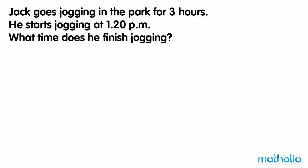Jack goes jogging in the park for 3 hours. He starts jogging at 1.20pm. What time does he finish jogging? Let's start at 1.20pm and add 3 hours.